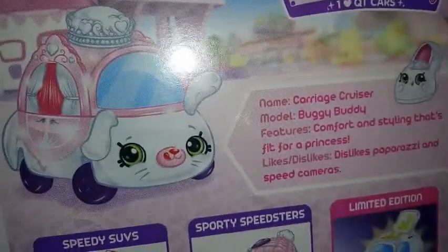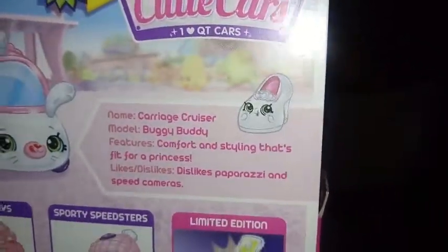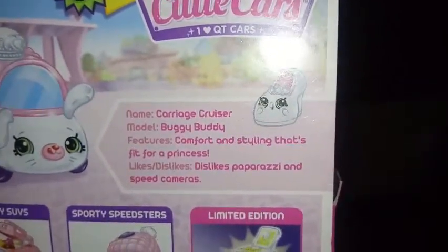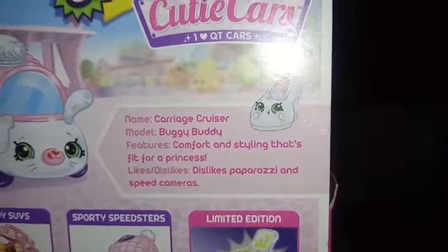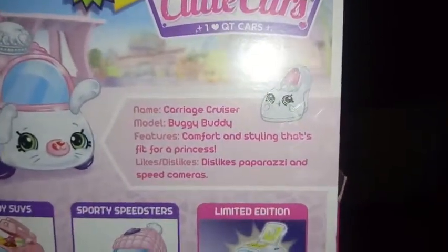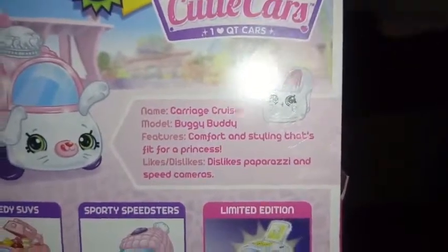Let's check out the box art here in the back. Our bio says: name — Carriage Cruiser; model — Buggy Buddy; features — comfort and style that's fit for a princess. Likes: dislikes paparazzi and speed cameras. So that's pretty cool.